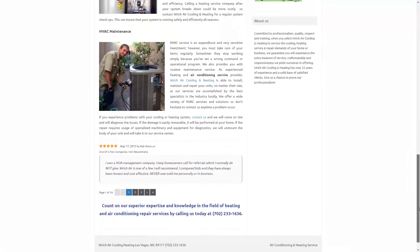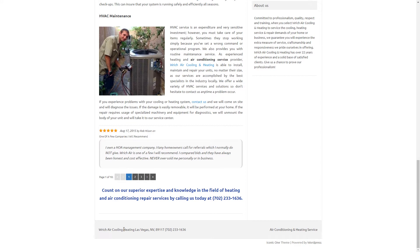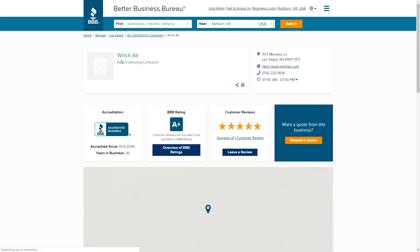I'll go through the footer here just to make sure — same thing. They also have a Better Business Bureau link and their name is just Rich Air, not Rich Air and all those keywords. So let's report that to Google.